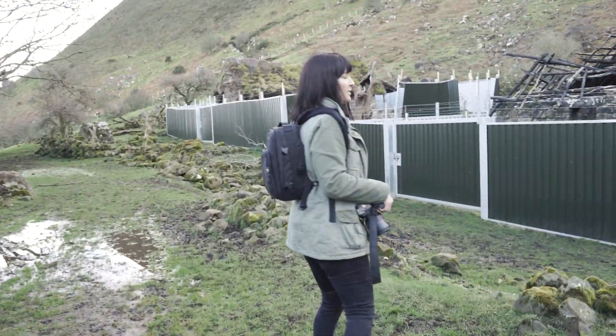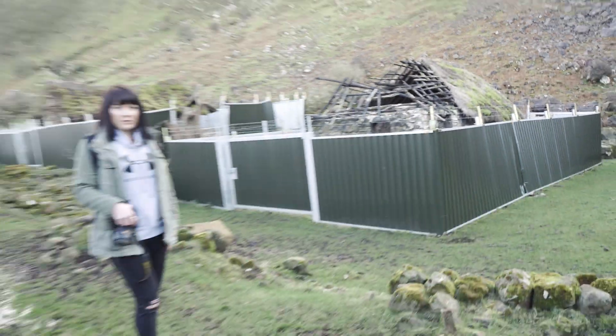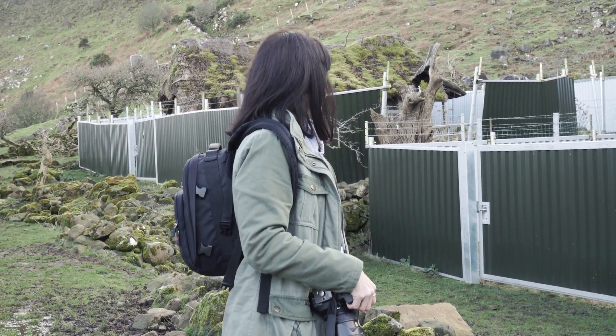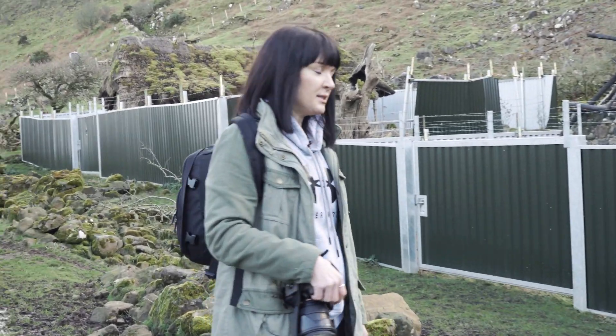This one looks like it's been burnt. Maybe there was a fighting scene or something in Game of Thrones. I think it's been purposely done because there's fencing and stuff around them to keep them protected. But the gates are open so we'll see if this one's open and if we can get a wee look inside.